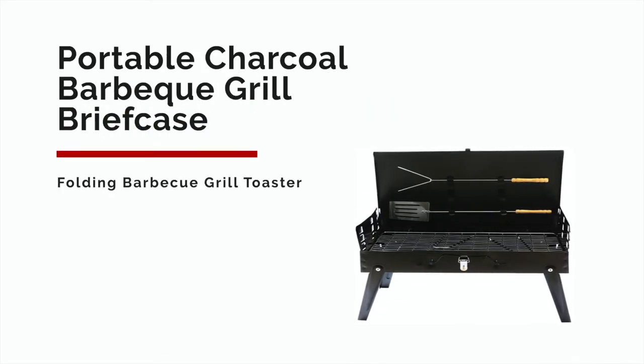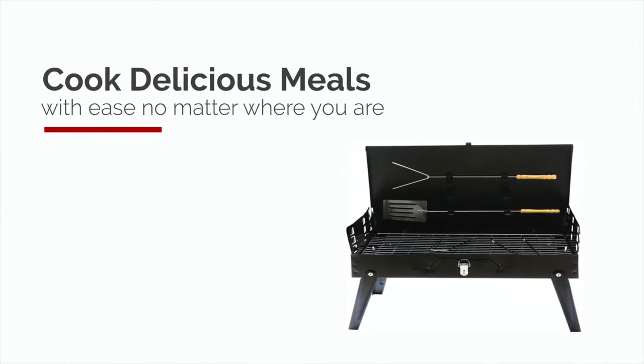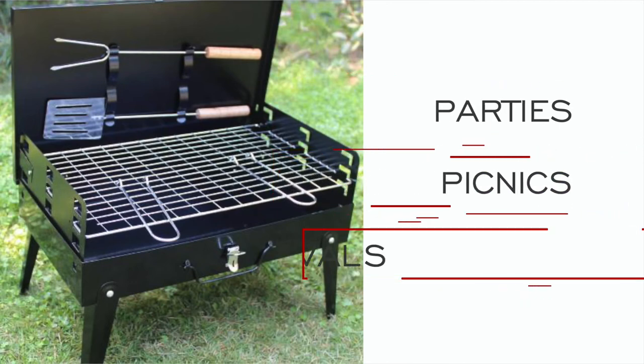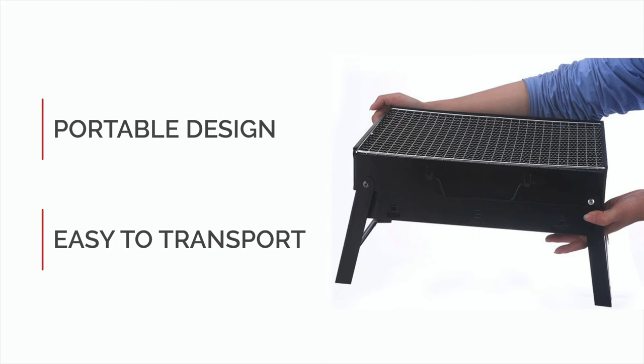Presenting the all-new Portable Charcoal Barbecue Grill Briefcase. Cook delicious barbecued meals with ease no matter where you are. Ideal for taking to parties, picnics, festivals, and more. It has a portable design and is easy for transport.